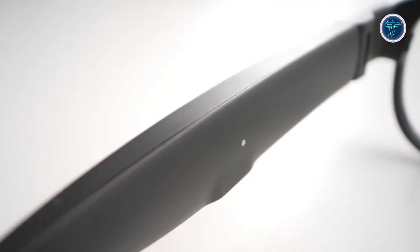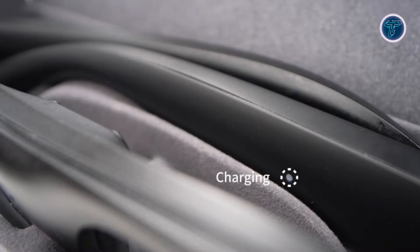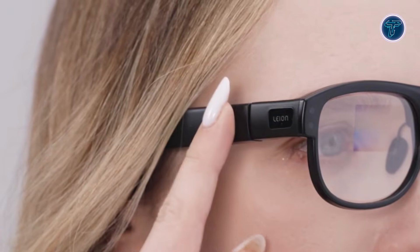The onboard AI assistant, Hei Agent, can take notes, switch languages, check information, and summarize multilingual meetings using voice or touch commands. Designed like everyday eyewear without external cameras or speakers, Hei 2 is discreet, comfortable, and professional. With a portable charging case, it offers extended use, making global communication effortless for travel, meetings, or cultural exchanges.